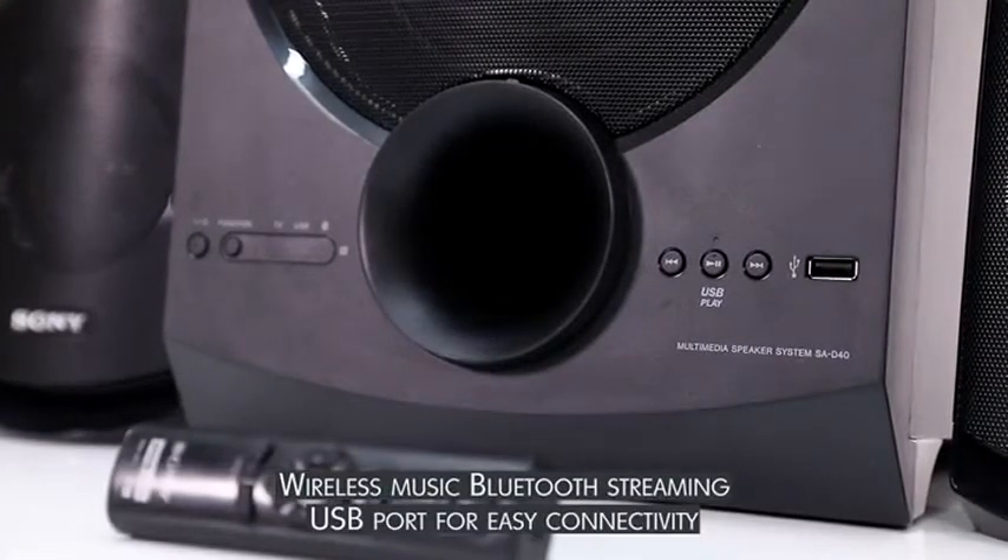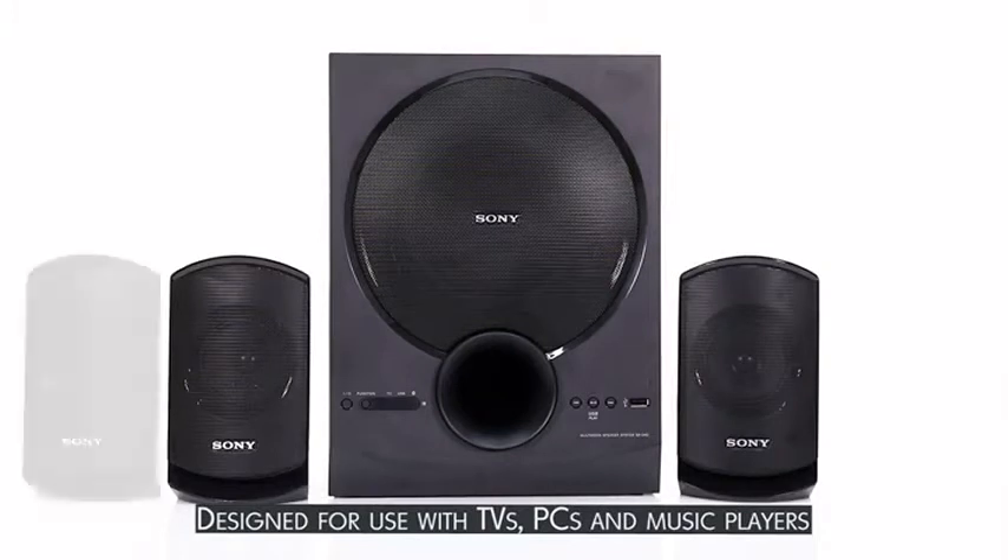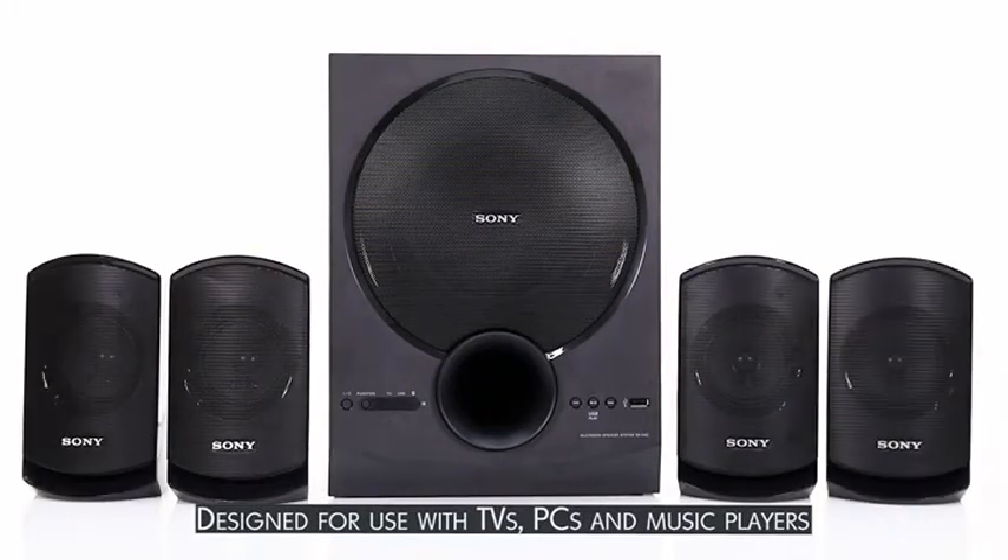It can be connected both via Bluetooth and a USB port, so you can stream music from your mobile, TV, PCs, pendrives, or music players.